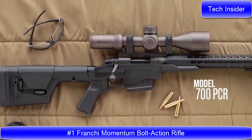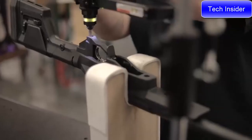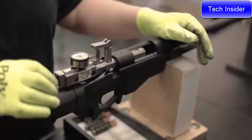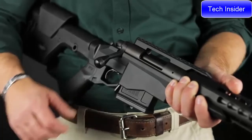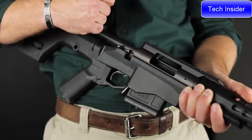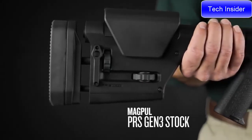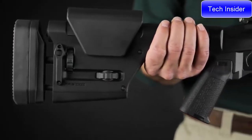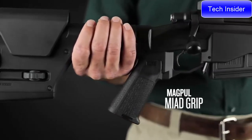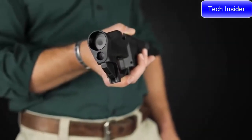The Model 700 PCR is a rifle designed to bring the most in accuracy and performance out of the 700 action. The aluminum chassis was designed in-house, while the stock is the Magpul PRS Gen 3, adjustable for length of pull, comb height, and cant. There's also a Magpul grip, and those two components are interchangeable with any AR-style furniture.